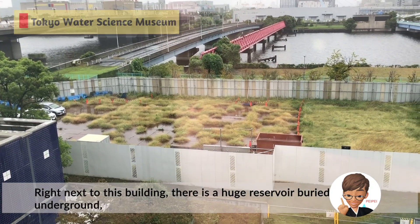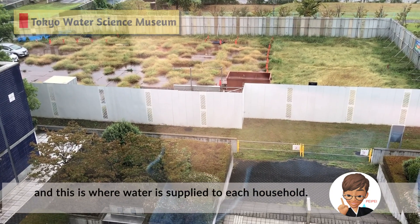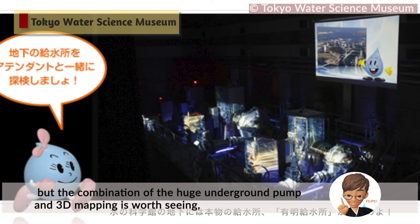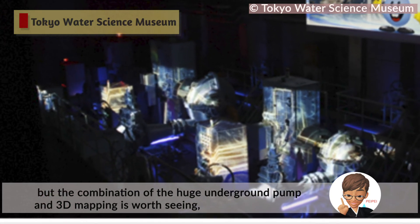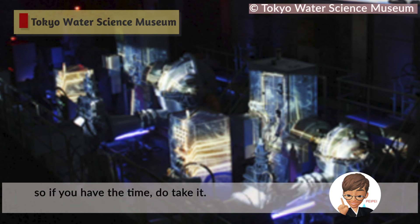There is a huge reservoir buried underground, and this is where water is supplied to each household. Unfortunately, the tour was not allowed to be photographed, but the combination of the huge underground pump and 3D mapping is worth seeing, so if you have the time, do take it.